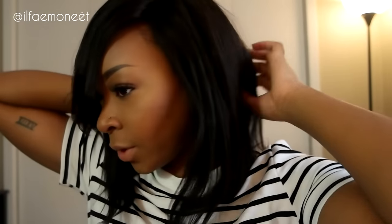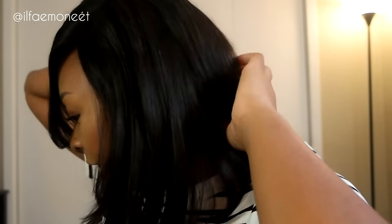The wig has three clips — one in the middle and two on the sides, as you can see right there with the clip installed. It also has a secure adjustable strap at the back. As for the cap size, I want to say it's a medium to large.